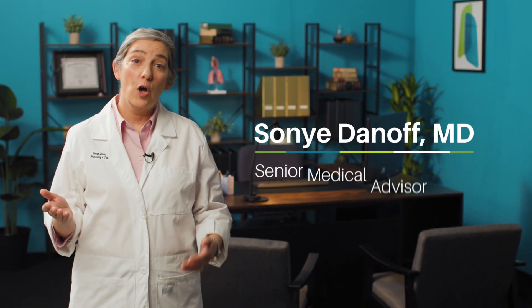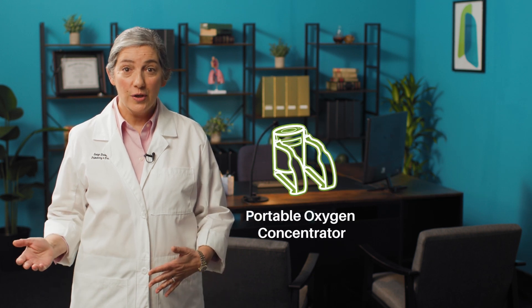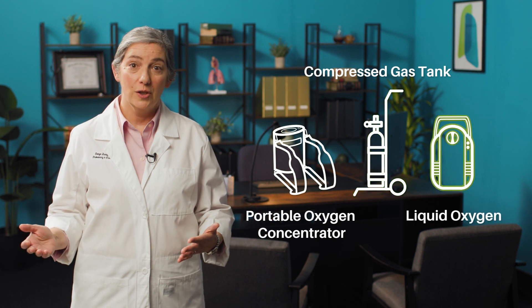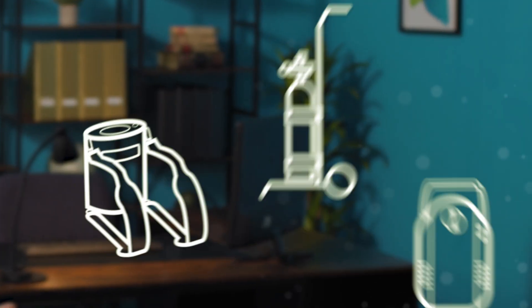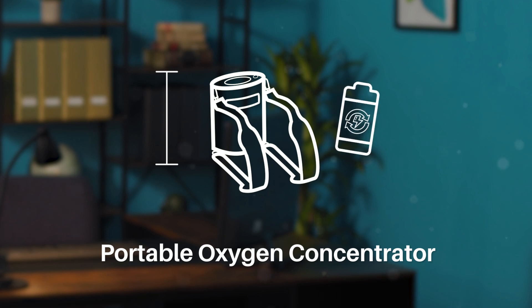There are several different options for portable oxygen. These include portable oxygen concentrators, compressed gas tanks, and liquid oxygen. Each format has its own benefits and limitations. Portable oxygen concentrators have the convenience of small size and rechargeable battery, but